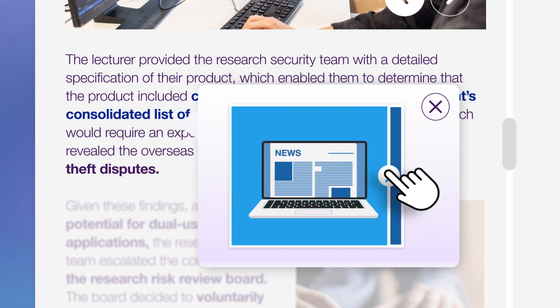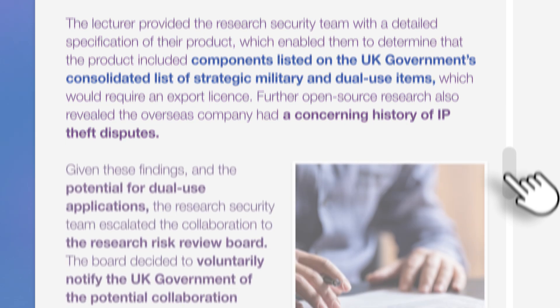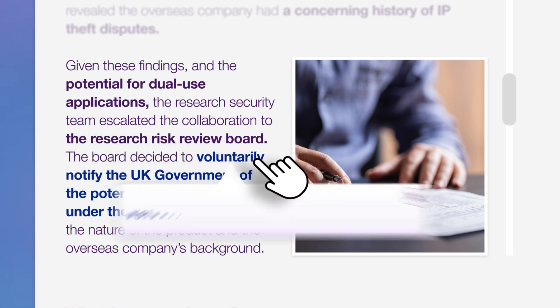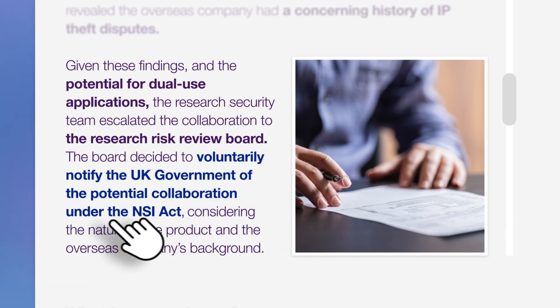Further open-source research also revealed that the overseas company had a concerning history of IP theft disputes. Given these findings and the potential for dual-use applications, the Research Security Team escalated the collaboration to the Research Risk Review Board.